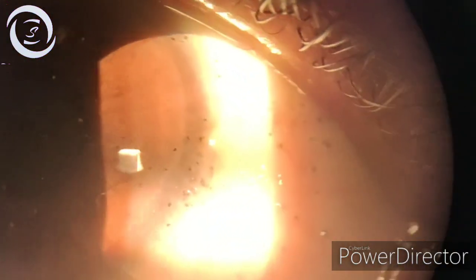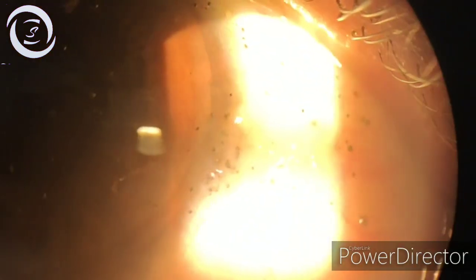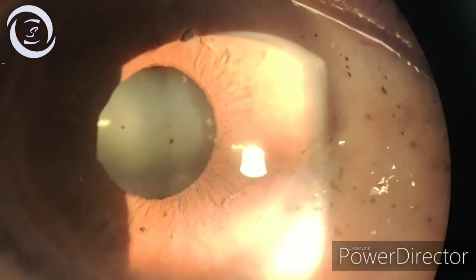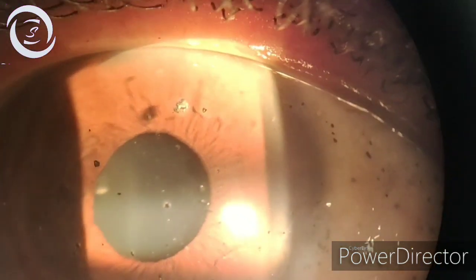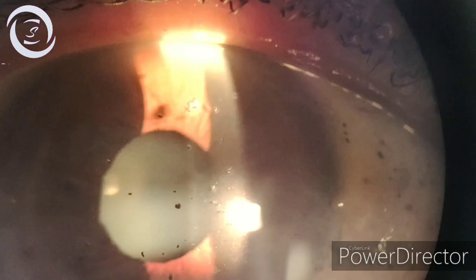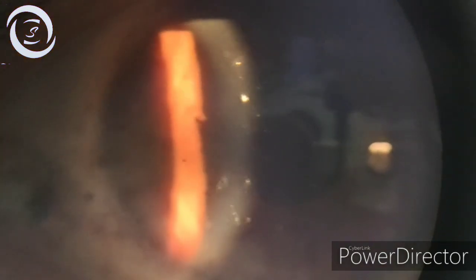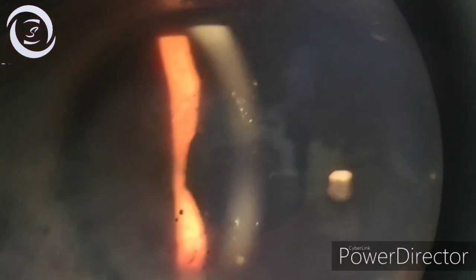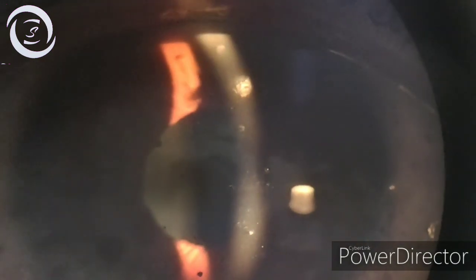I am Dr. Sharjeeal and today I am presenting this interesting case of a 45-year-old male who had a history of mine blast injury in a war-torn area. He got these metallic foreign bodies embedded in the corneal stroma as well as the conjunctiva.